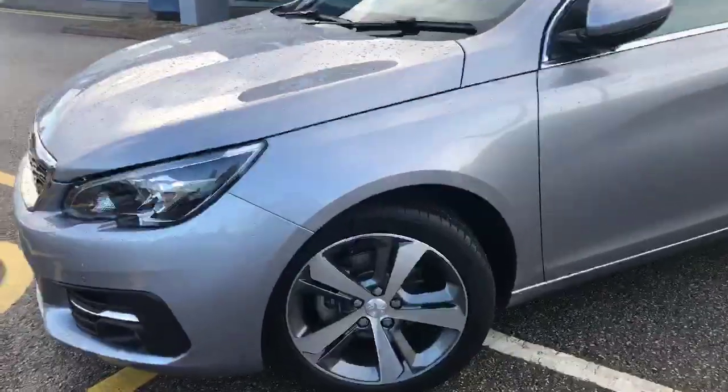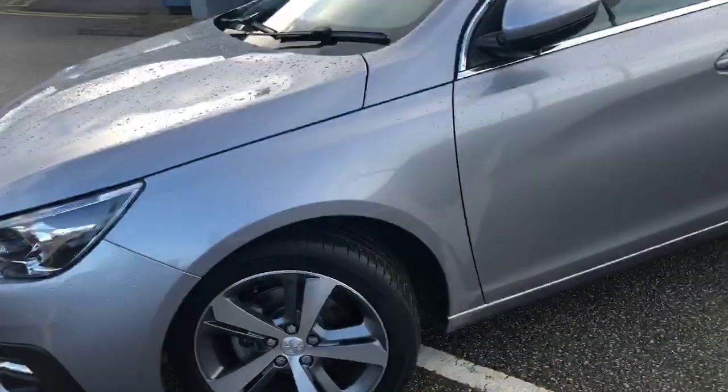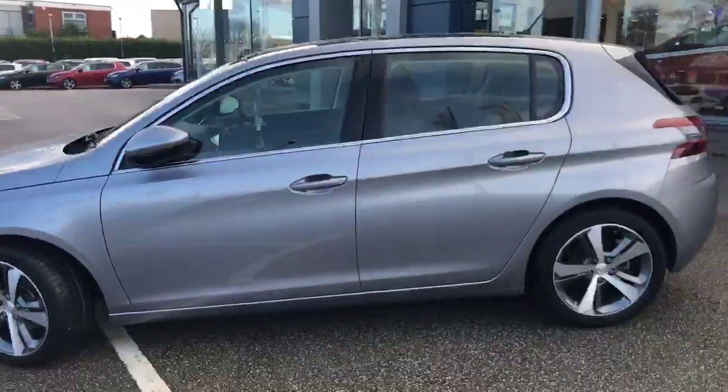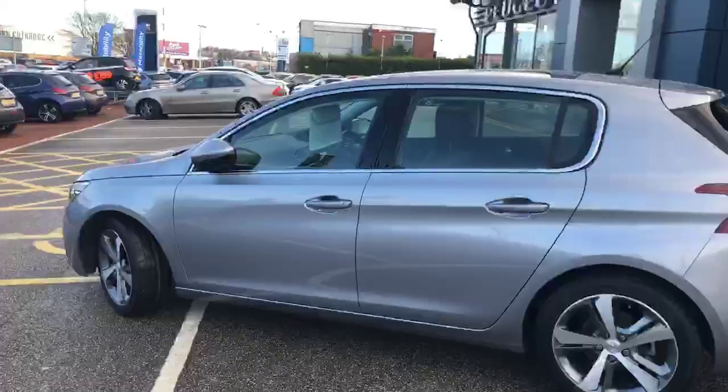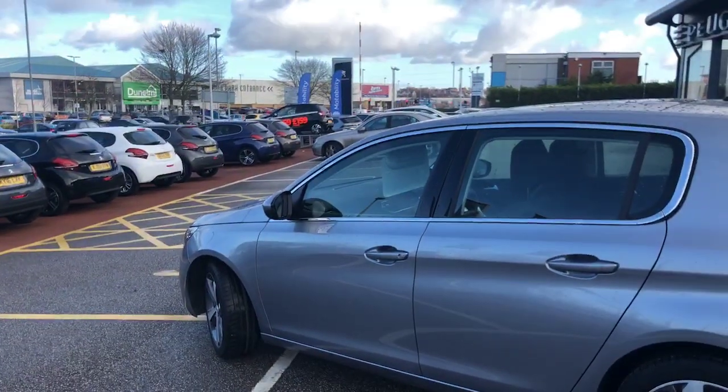Lovely finished 17-inch alloy wheels. Lovely chrome finish around the windows, as well as opening glass mirrors there as well.